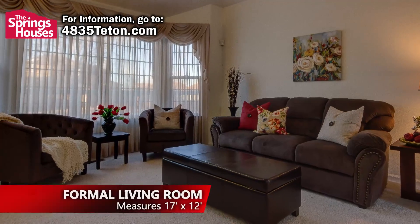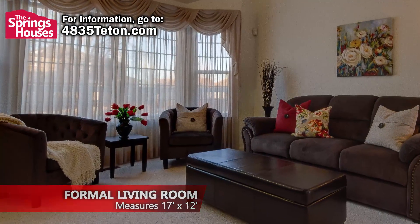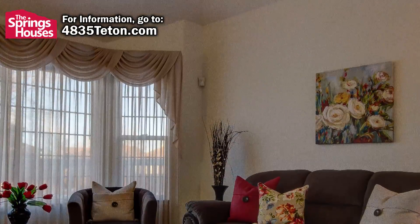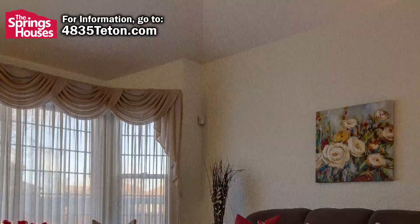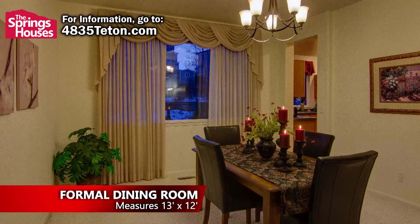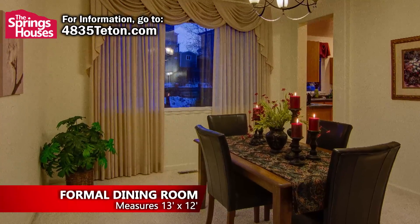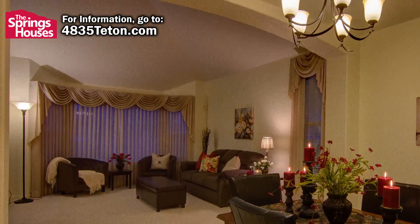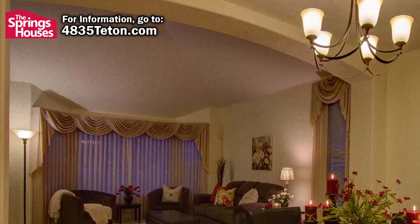Just off the front entryway is the formal living room, which features a large bay window that keeps it nice and bright. The vaulted ceiling in this room adds to the already spacious feel. Just off the living room is the formal dining room, which is plenty big enough to host your largest family gatherings during the holidays. The two rooms are separated by a subtle arch, a nice architectural detail in this price point of home.